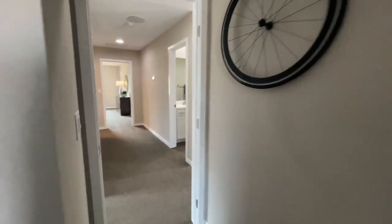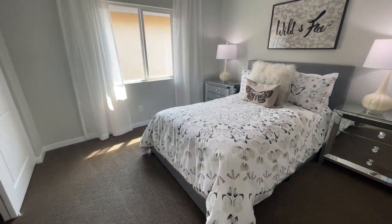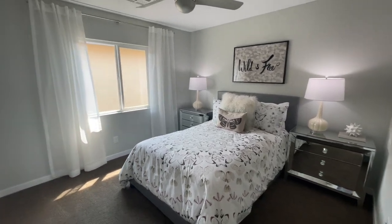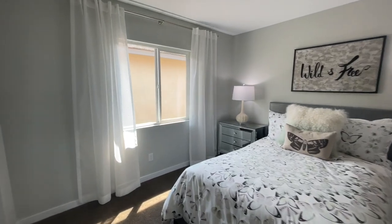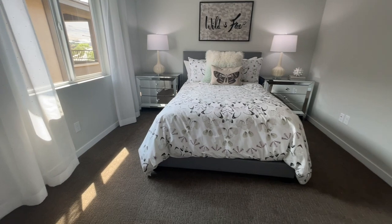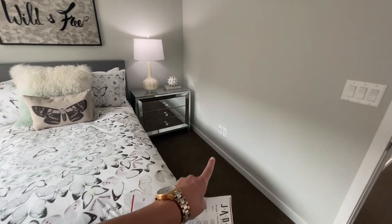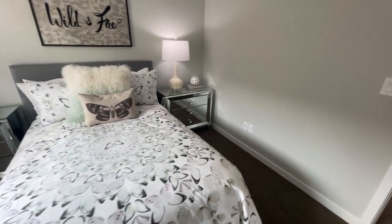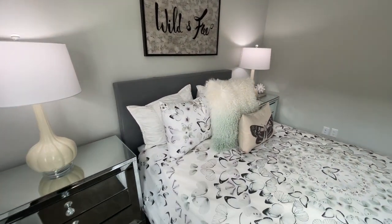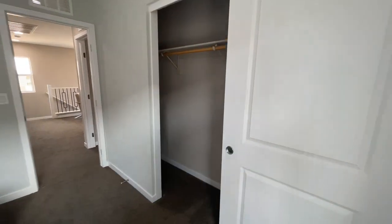Coming on down, we have the second bedroom — just a bit smaller than the first. Full size bed, nightstands, and again no lighting in the ceiling so it's a bit dim, but still a very nice size. There's an ethernet plus a cable line right there — I'll show you where they connect to in the laundry room — so you don't have to worry about dead spots. If you want to hard-line a computer, you could do it right there. That's a big closet — it goes even with the door.